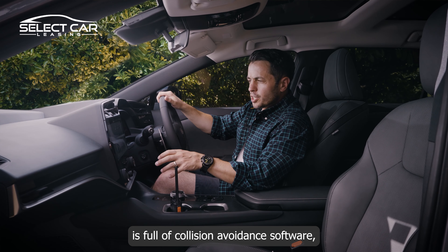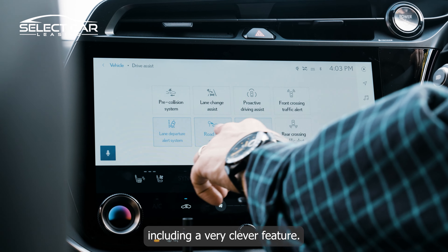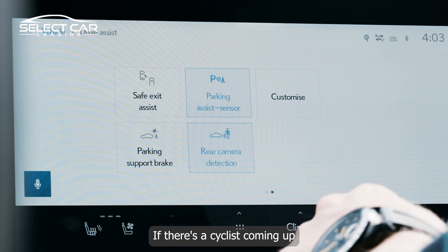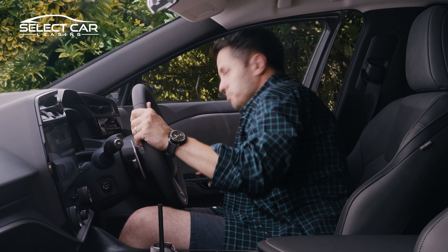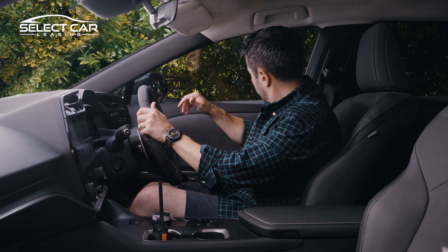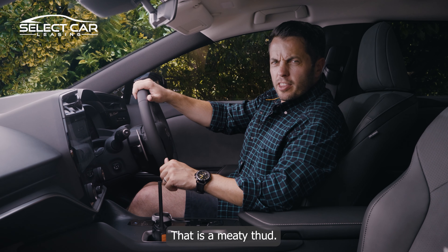This Japanese car is full of collision avoidance software, including a very clever feature: if there's a cyclist coming up on your blind spot and you don't see it, it won't let you open the door. That is a meaty thud — nice.